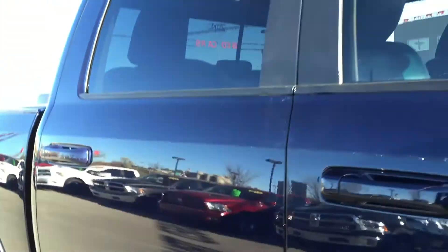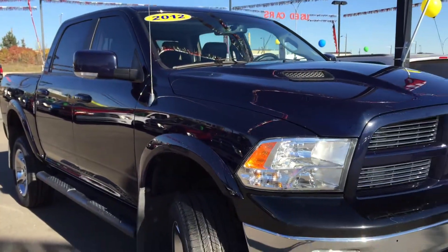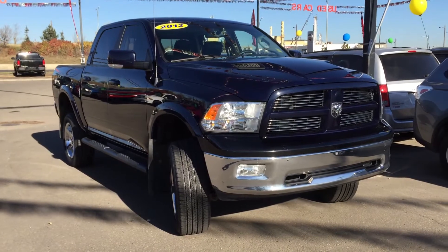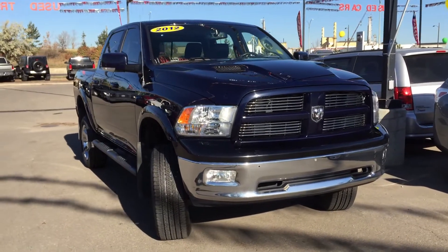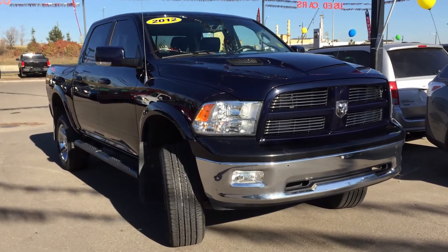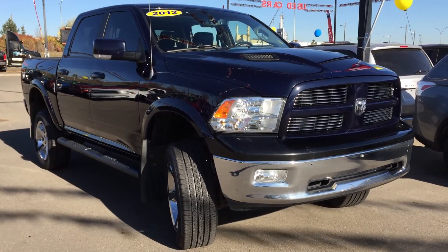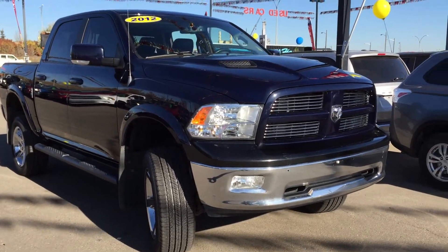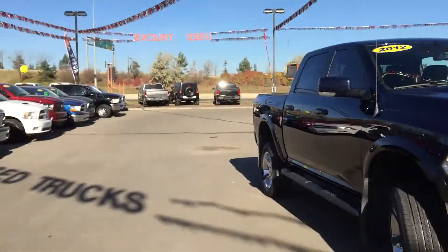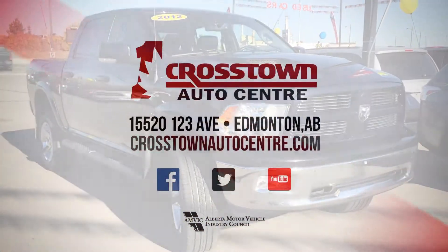Thank you very much for taking the time to walk around this 2012 Dodge Ram 1500 — she is beautiful, filled with lots of great features, and she sounds great inside and out. If you have any questions or would like to book a test drive, just click or call. We're here at Crosstown Auto Center's pre-owned Superstore at the corner of Yellowhead and 156th Street — we look forward to seeing you, have a great day.